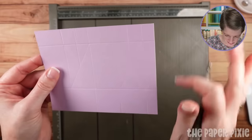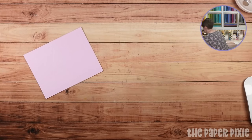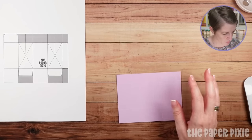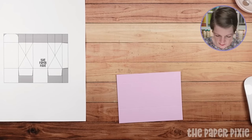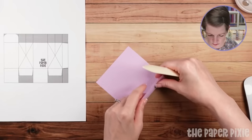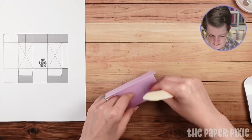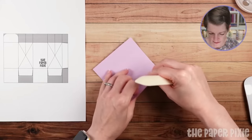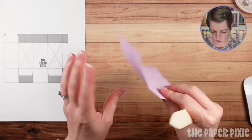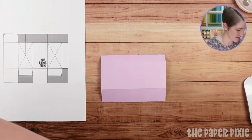Isn't that cool? I told you — way easier than it looks. So next we're going to fold and burnish on all the score lines except the diagonal ones and the short ones we just made. Just ignore those — just do the original ones. The diagonal ones will be way easier to do once we bring scissors out.